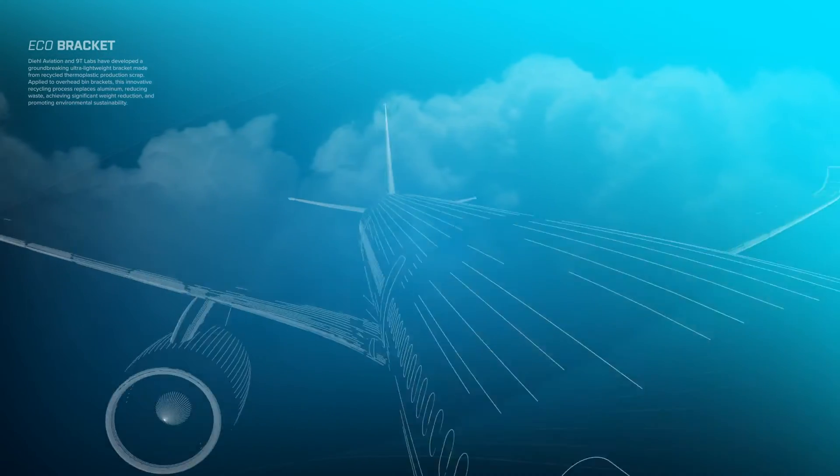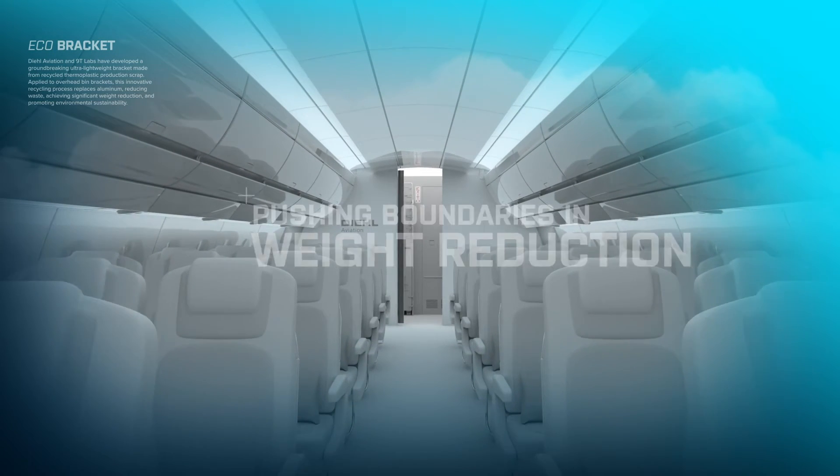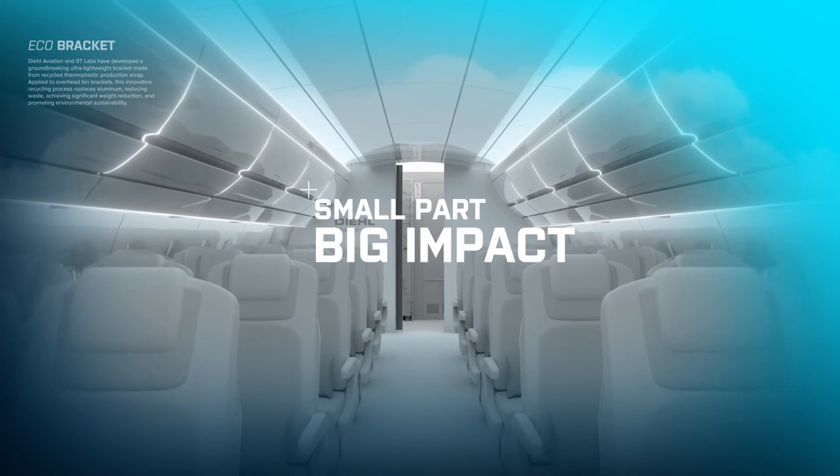By combining circularity with superior lightweight design, the innovative eco-bracket contributes to economic efficiency and sustainability.